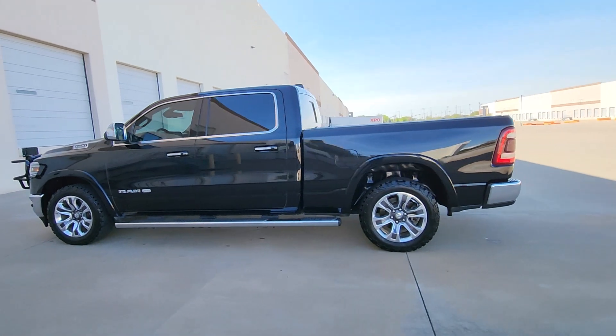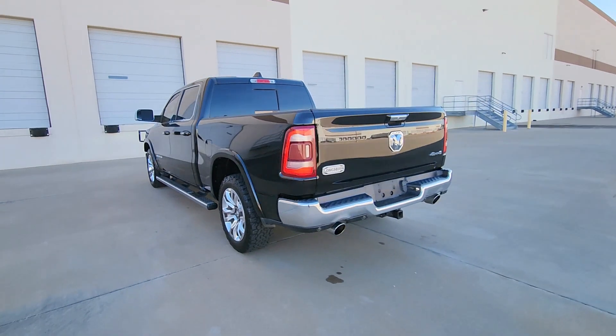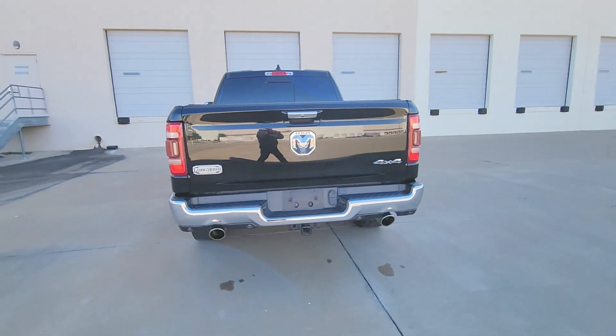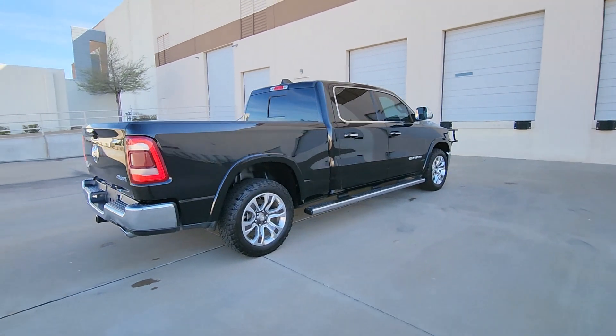Here is a wonderful 2019 Ram 1500. With less than 90,000 miles on the odometer, this vehicle provides excellent value. Rise to every challenge with confidence in the Ram 1500.